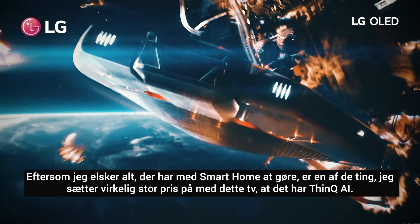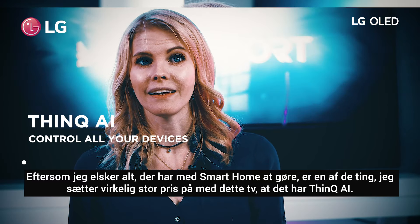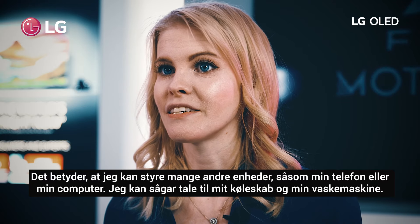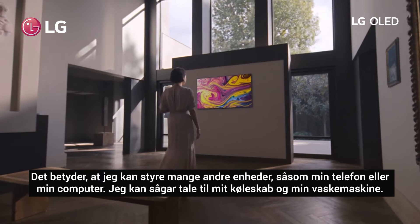Since I really love everything that has to do with smart homes, one thing I love with this TV is the fact that it has ThinQ AI. That means that I can control it with many other devices such as my phone or my computer. It can even talk to my refrigerator and the washing machine.